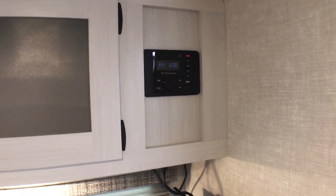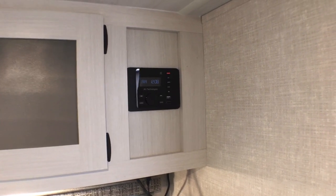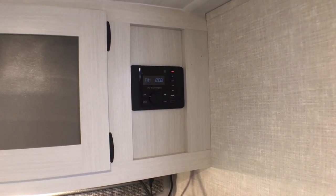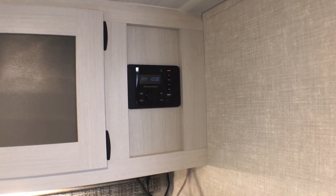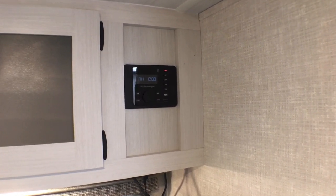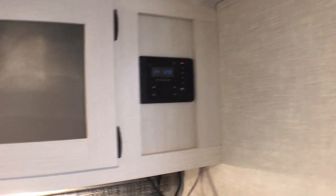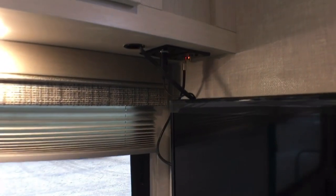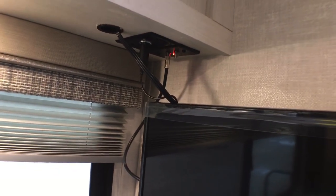You also have your AM/FM and Bluetooth stereo system up here, which will control the interior and exterior speakers. It does have HDMI and USB ports, so if you want to add a CD or DVD player you can plug it right in and make it work.